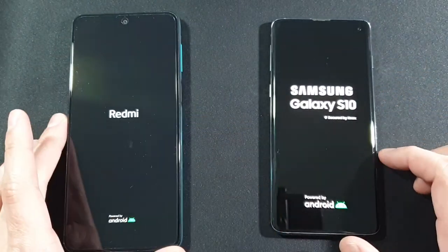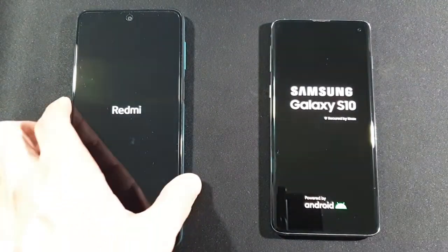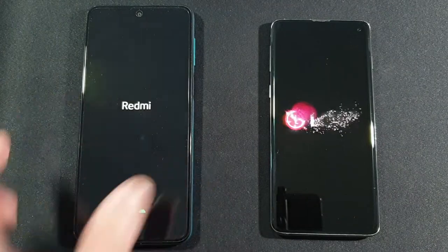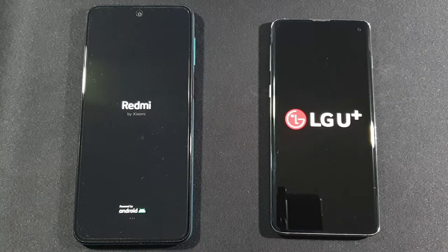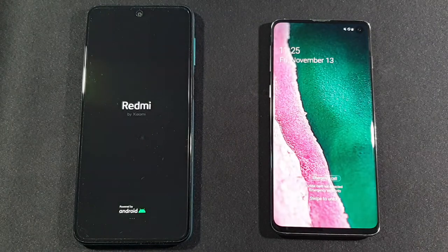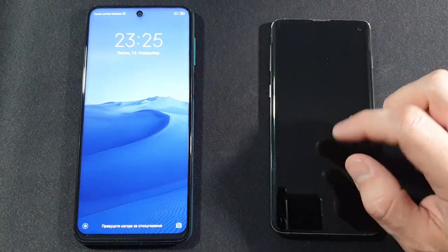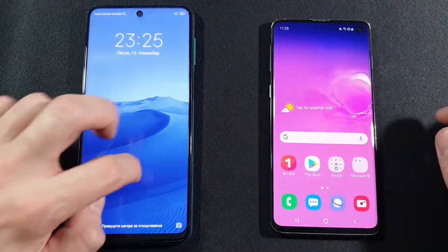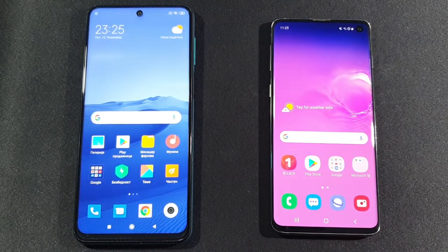I really like how the Samsung Galaxy S10 feels in the hands because it's more premium compared to the Xiaomi Redmi Note 9 Pro, and it's easier to use. But the Xiaomi is better for gaming because it has a bigger screen — not better in performance, but a bigger screen. As you can see, the Samsung Galaxy S10 was faster by around two seconds.